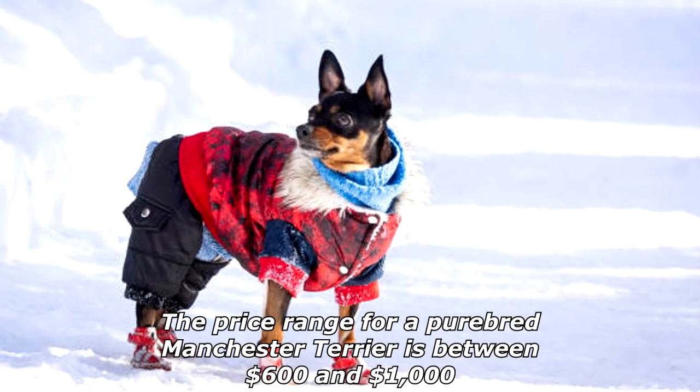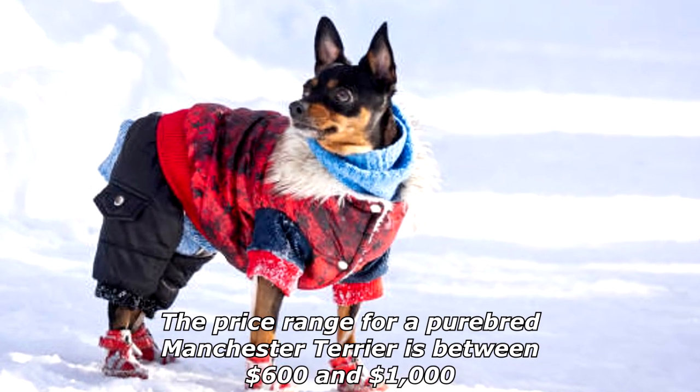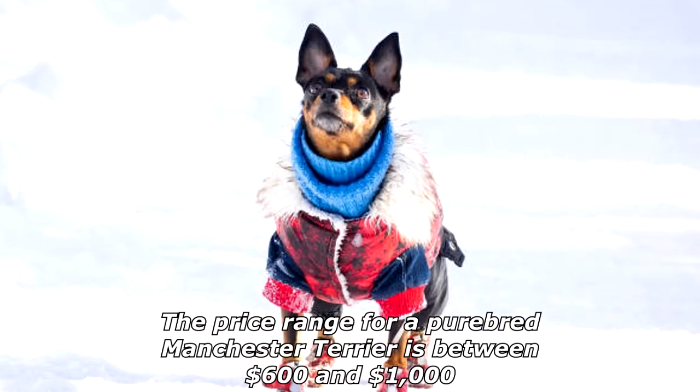Manchester Terriers have a long lifespan of 15 to 17 years. The price range for a purebred Manchester Terrier is between six hundred dollars and one thousand dollars.